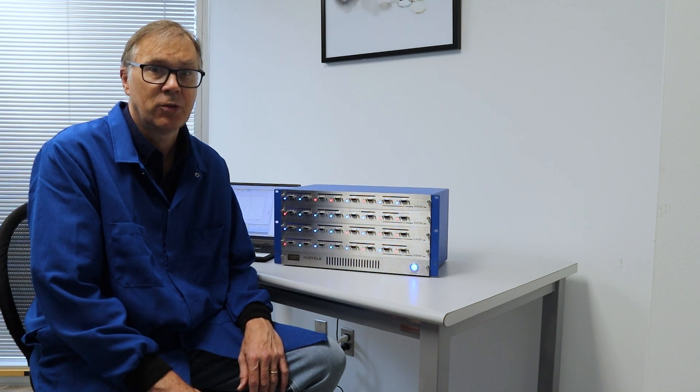Hi there, Dave Loveday here from Nanoscience Instruments. Welcome to our video series on battery cyclers, where we will discuss the whys, whens and hows of battery testing equipment.